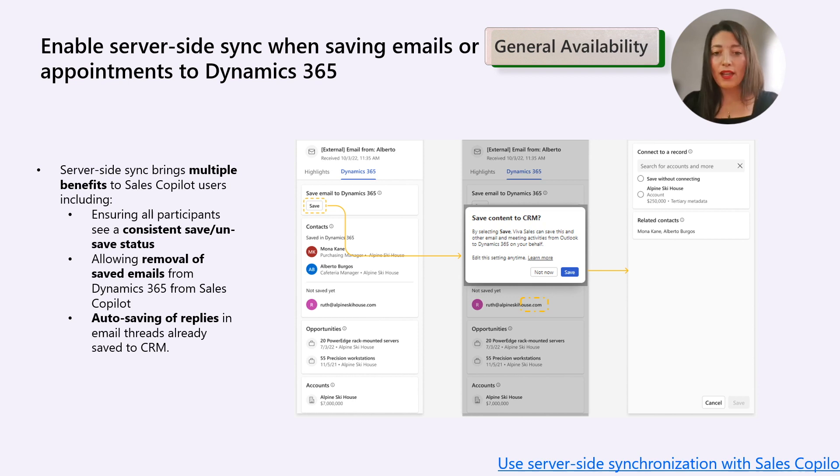Let's now look at server-side sync when saving emails and appointments to Dynamics 365. With this recent release, we aim to highlight the importance of enabling server-side sync for Sales Copilot. This feature brings several benefits, including ensuring uniform save-status visibility for all participants, enabling the removal of saved emails from Sales Copilot within Dynamics 365, and automating the saving of replies in email threads that are already stored in the CRM — so you don't need to save them each time you receive a new email in the same thread.